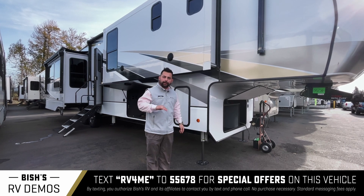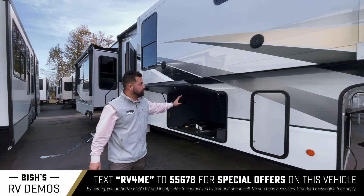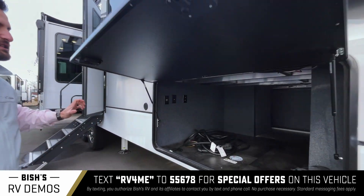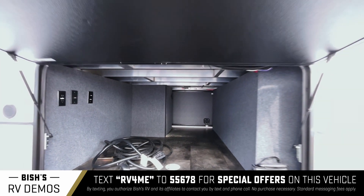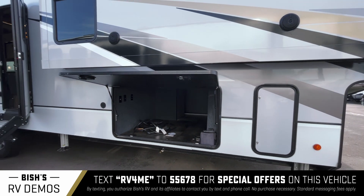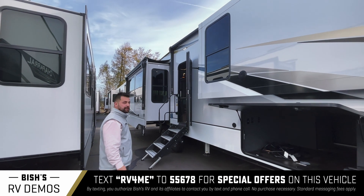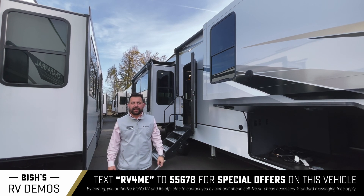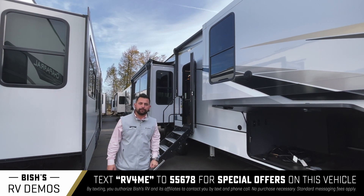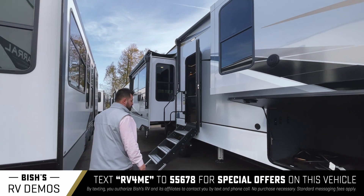By the push of a button, once you get set up, it will automatically level out for you. This unit also comes with one of the best-in-class storage compartments — 101-inch wide body — so lots of storage area. It also comes equipped with awning toppers, so if you're parked next to a tree or if there's snow or rain, it will keep weather elements out of the slide-outs.